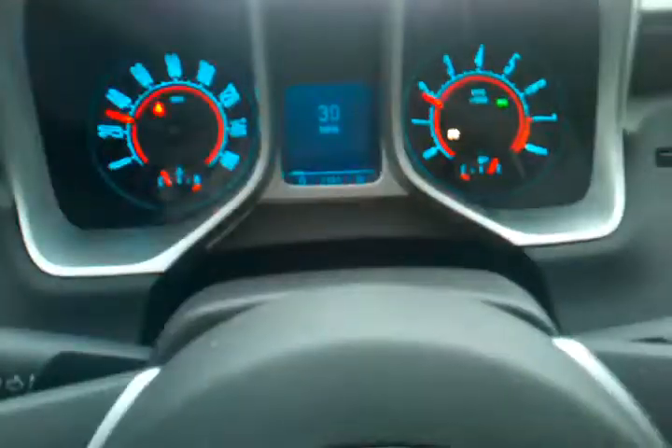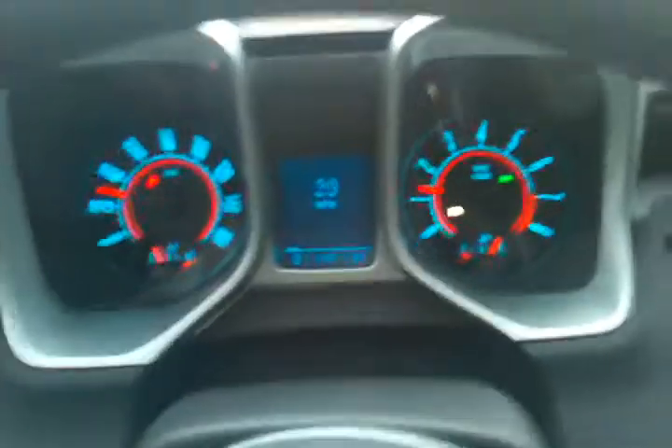Let's go for a little spin. As you can see it's an automatic — kind of sucks but had to. Can't complain about the car though — it's got plenty of horsepower, especially for an 18-year-old.